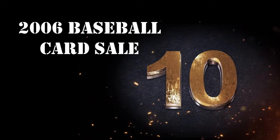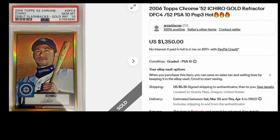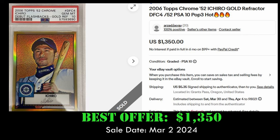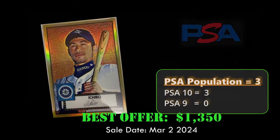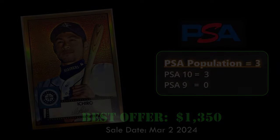Starting at number 10, we have the 2006 Topps Chrome 1952 Ichiro Gold Refractor Throwback. This card is numbered to 52 and is a PSA 10. It sold via Best Offer on eBay for $1,350 on March 2, 2024. This card has a PSA population of three.